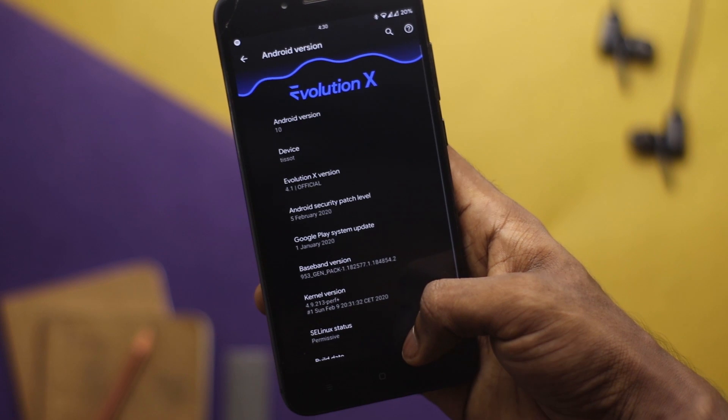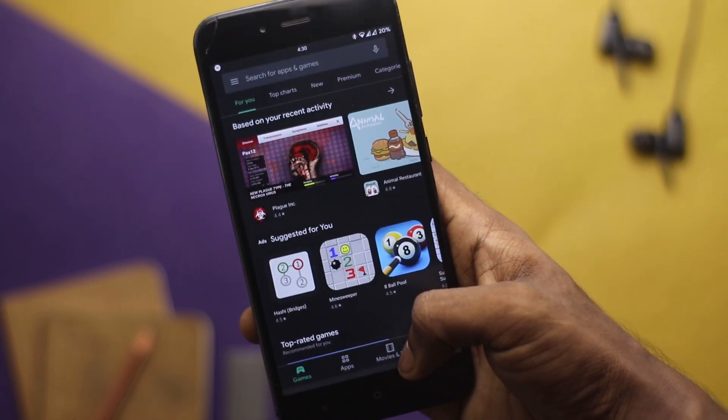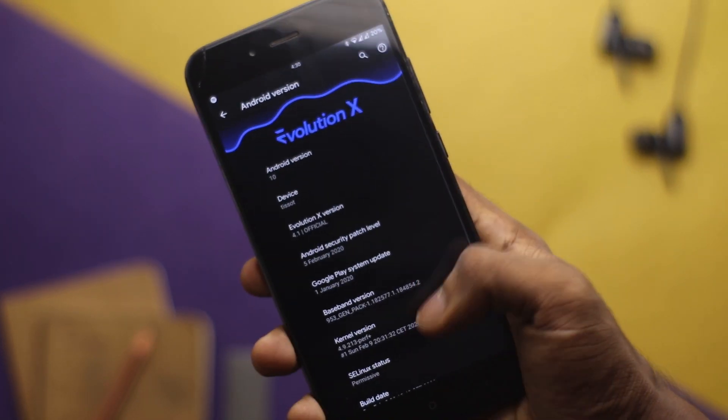That's not the case with this ROM. Gesture navigation works flawlessly on Evolution X, plus there is an option for disabling hardware buttons which is absent in Pixel Experience ROM. That feature alone was enough to convince me to switch to this ROM.